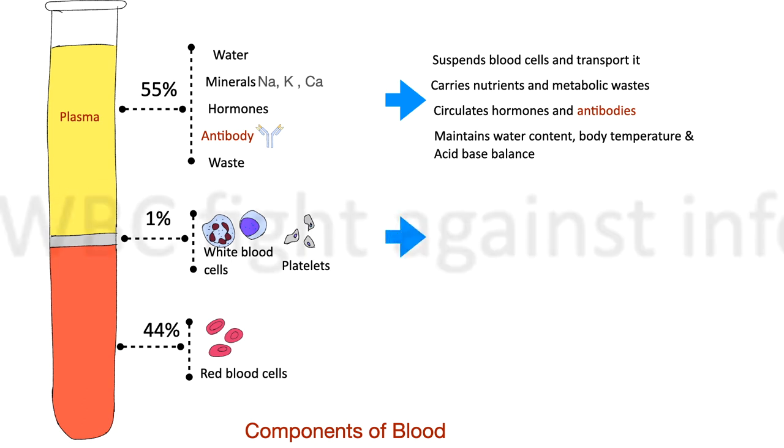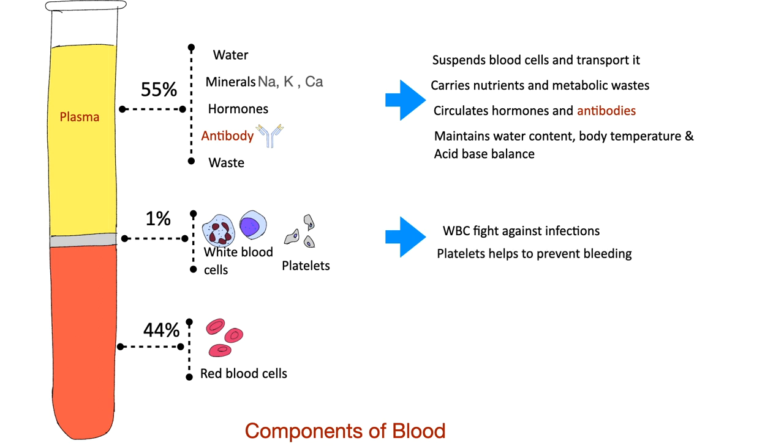The white blood cells fight against infection, whereas platelets help prevent bleeding. Red blood cells carry oxygen.